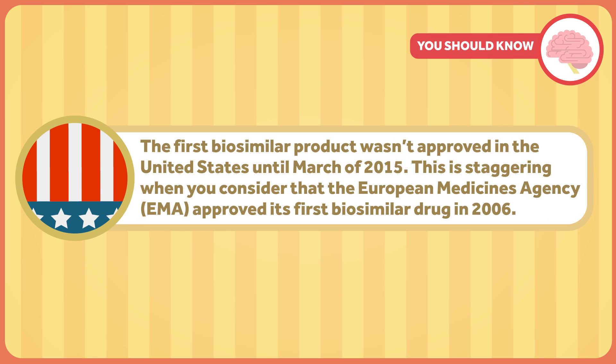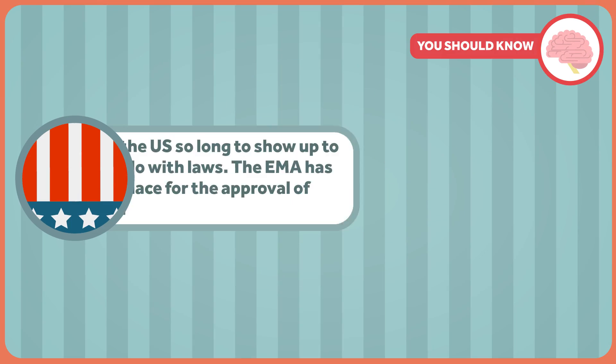The first biosimilar product wasn't approved in the United States until March of 2015. This is staggering when you consider that the European Medicines Agency, or EMA, approved its first biosimilar drug in 2006. So what's with the discrepancy? Like all things involving money and laws, it's a complex issue. Some people say that biologic manufacturers stand to make more profit in the United States if there are no relatively less expensive biosimilars, so they're not trying very hard. Others say it takes a long time to sufficiently prove safety and efficacy. While both ideas have some merit, a major reason why it took so long in the United States for biosimilars to show up has to do with laws.